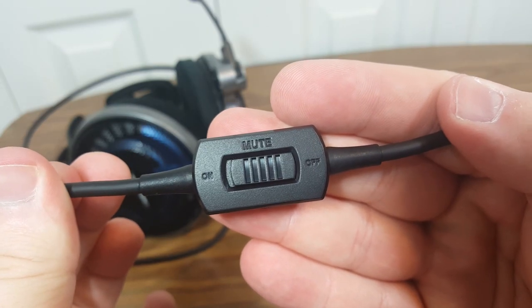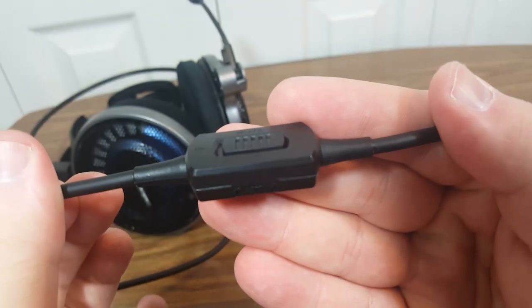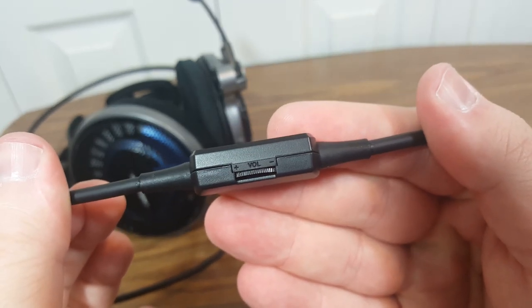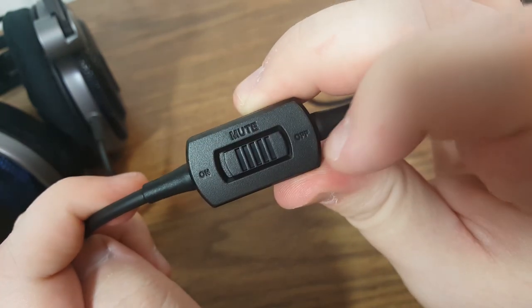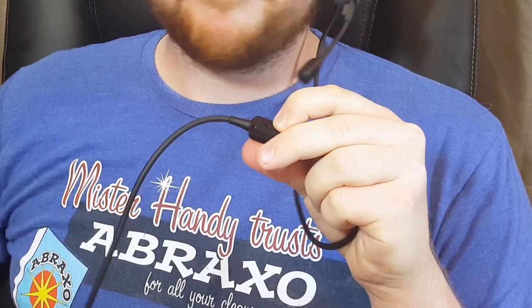But I've got some bad news. Even if these are comfortable, lightweight, and have a nice microphone, the ATH-ADG1X has one of the crappiest control boxes I've ever used. For one thing, the microphone mute switch makes this horrendous popping noise any time you activate it, so whoever's listening to you online or in a recording is gonna hear that obnoxiousness every time.